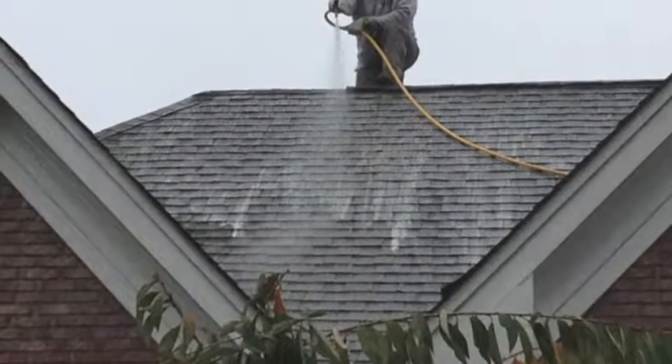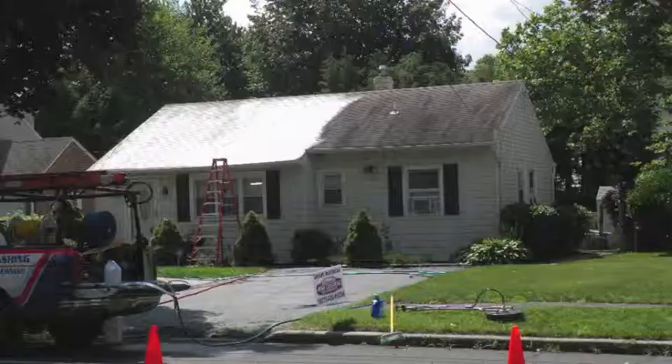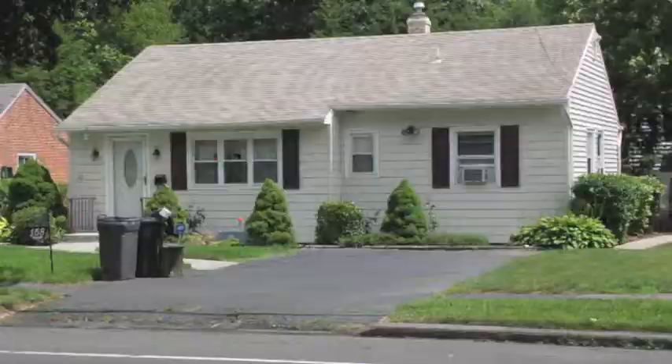Soft washing a roof does a lot more than just making the roof look better. A dark stained roof absorbs more heat, retains more moisture, and deteriorates faster.